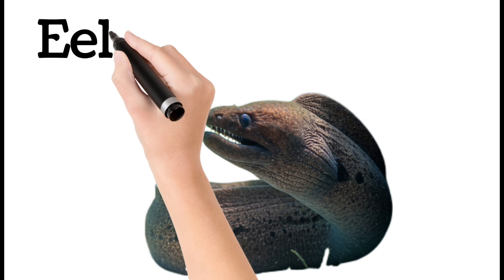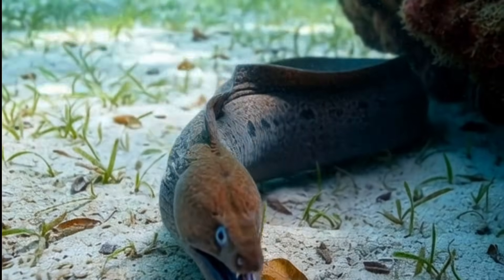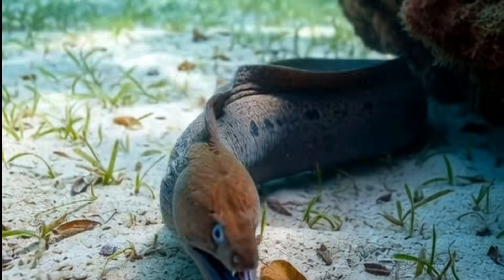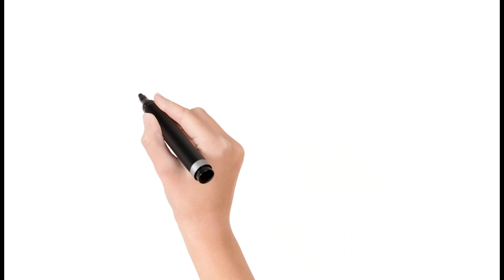Eel. Eels have long, snake-like bodies. They live in holes and rocky places. They move quickly with flexible motion. Some species can give electric shocks. Found in rivers, seas, and deep oceans.